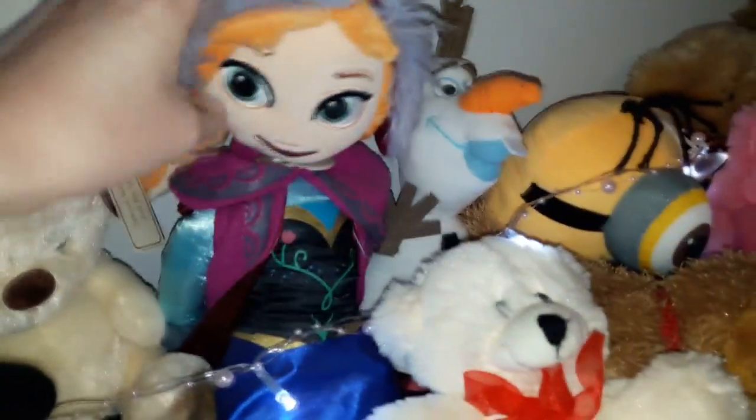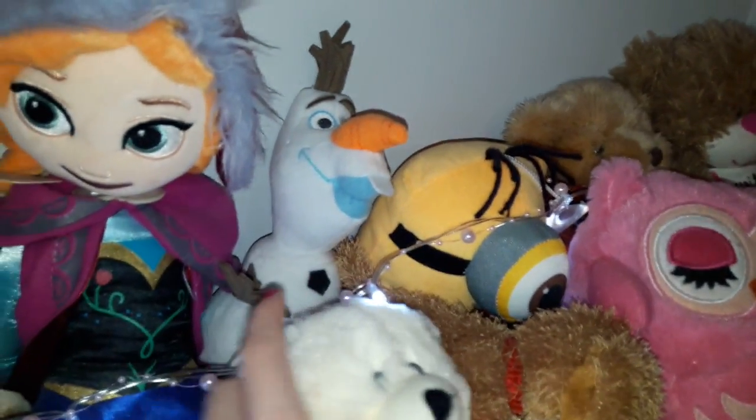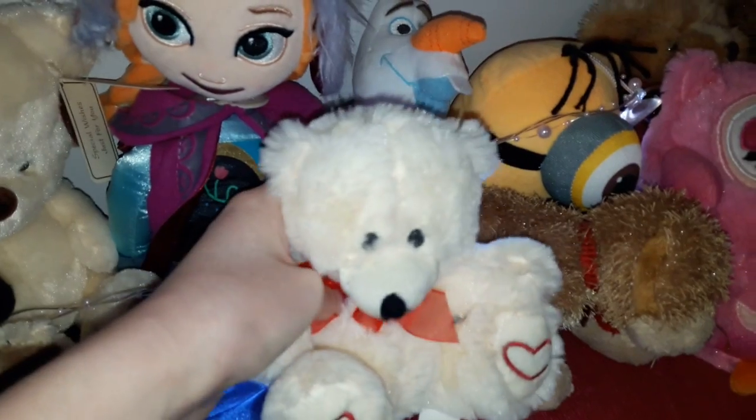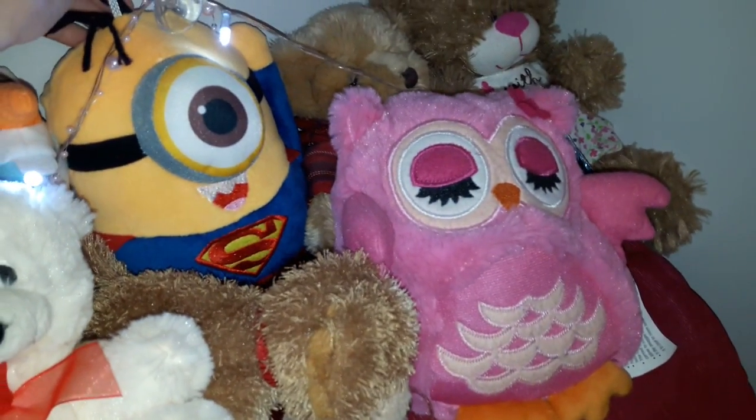And just a random penguin. Anna from Frozen. And Olaf. I used to be obsessed with Frozen — I don't think you could say that now, but I love it still. And there is my other webkin. And my minion.